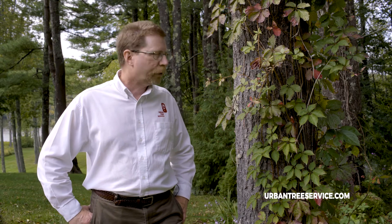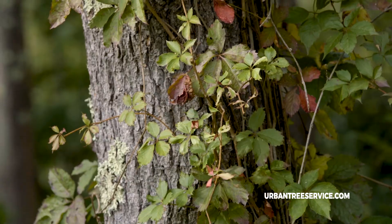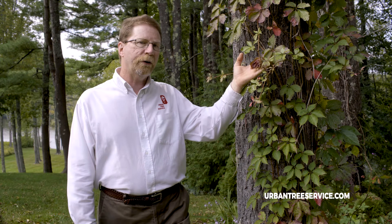Not all vines are necessarily bad. I'm standing next to a white pine tree that has woodbine growing on it, or as some people might call it, Virginia creeper. This being a native species, it's considered very desirable. Some of the other vines that we looked at earlier were non-native or invasive species, but this particular one is a native species.